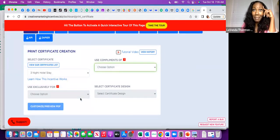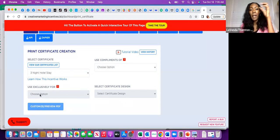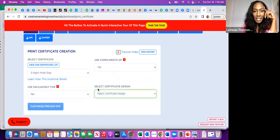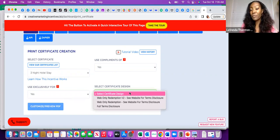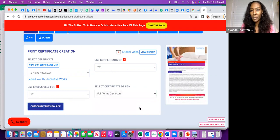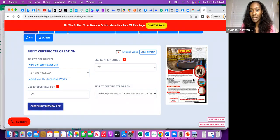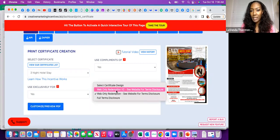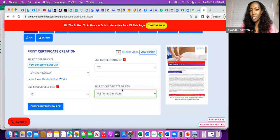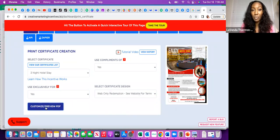There are links here and they have tutorial videos on there. You could put a special message, choose if you want to say who it's exclusively for, or say 'compliments of.' There are different ways the voucher will print. If you want full terms disclosure, you want the web-only version, and 'full terms and disclosure' gives you a preview of what the voucher looks like. You can see the preview here — it says 'see website for disclosure.'